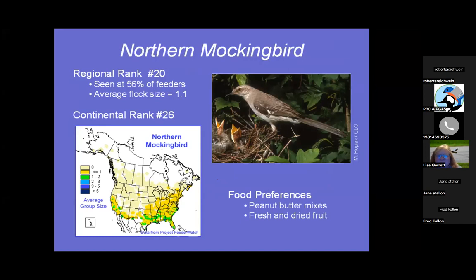Number 20 on this list is the Northern Mockingbird. This is the only year I've ever had a mockingbird come to my feeder, and he seemed to really like suet and peanut butter. It says 56% of feeders have seen him, average flock size 1.1 — so usually just one — and continentally he's ranked 26th overall.